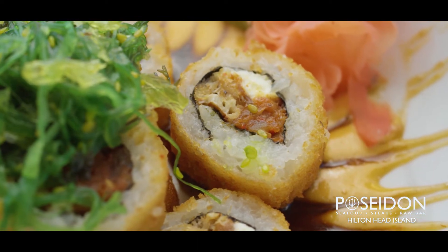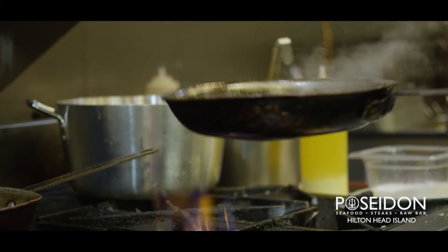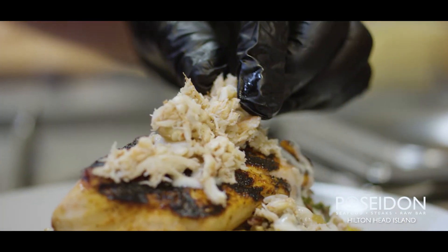One of our top salmon dishes is called Bronze Salmon. A little bit of blackening spice and a little bit of brown sugar — mix it up, coat the fish with it, and grill it. Finish it with a Meyer lemon vinaigrette and top with jumbo lump crab meat.